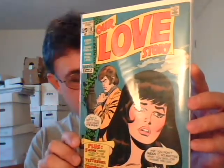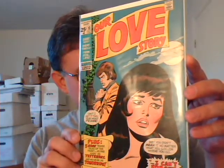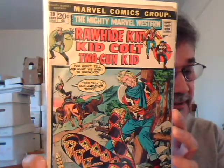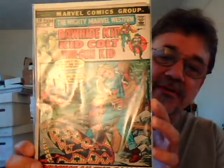Some more obscure romance — some Marvel. Our Love Story number 13. This is one of the square-bound books. I think this is John Romita on the cover, and I think John Romita did a story in the back too. And a few Westerns: Mighty Marvel Western number 19, Gil Kane cover. I think it's got some Dick Ayers and John Severin art in there. I just love these old picture-frame covers.